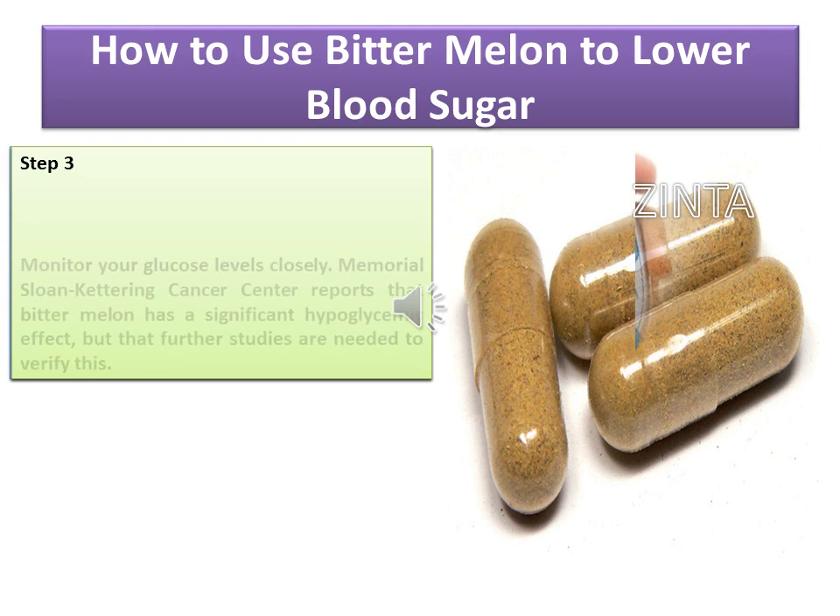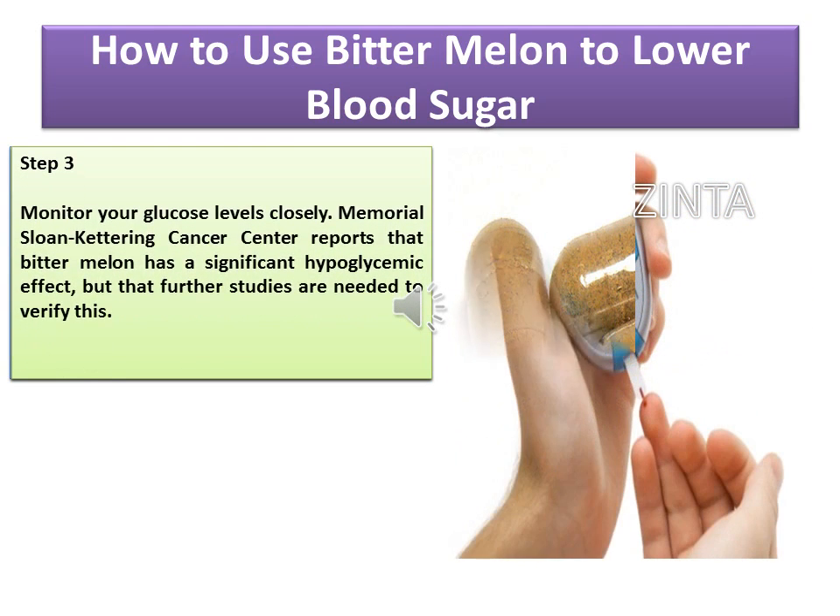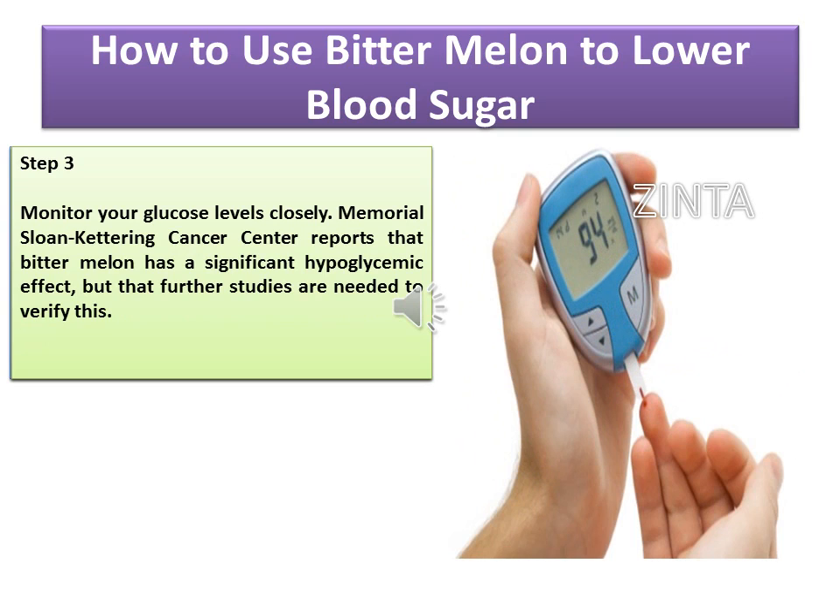Step 3: Monitor your glucose levels closely. Memorial Sloan Kettering Cancer Center reports that bitter melon has a significant hypoglycemic effect, but that further studies are needed to verify this.